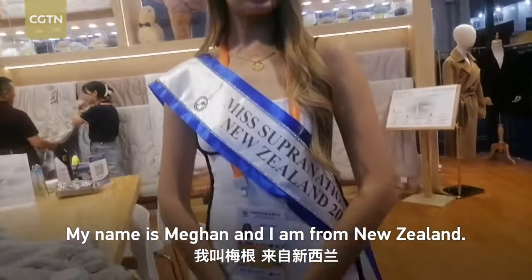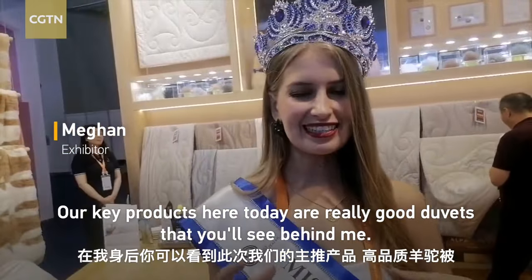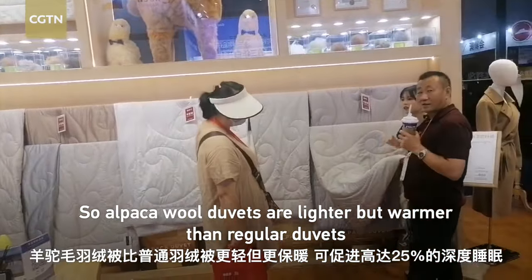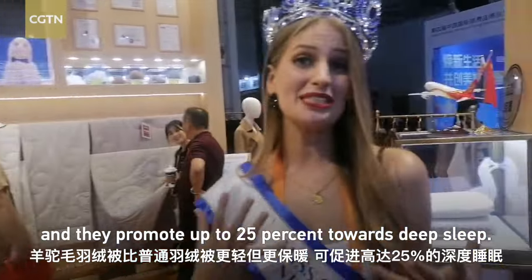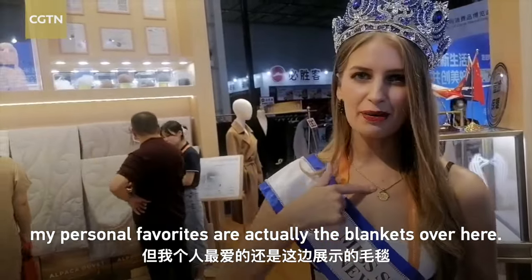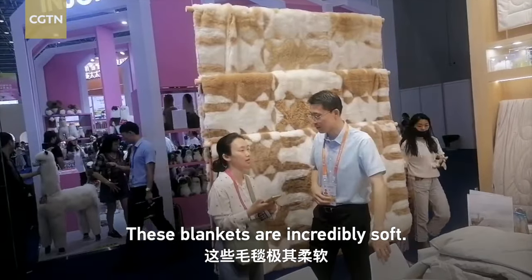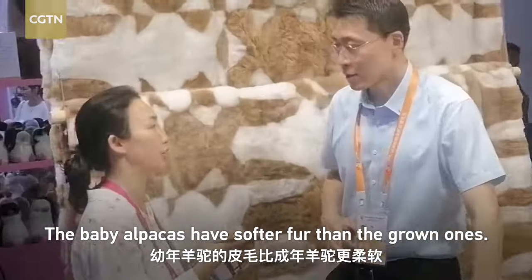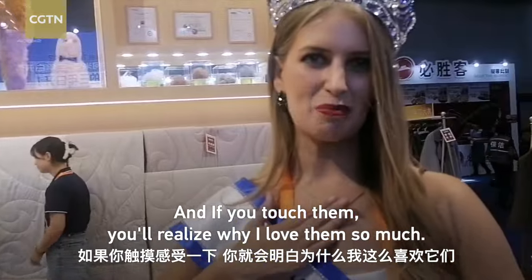My name is Negan and I am from New Zealand. We have a lot of different alpaca products. Our key products here today are really the duvets that you'll see behind me. Alpaca wool duvets are lighter but warmer than regular duvets and they promote up to 25% more deep sleep. My personal favorites are the blankets over here — they are incredibly soft, made with the fur of 18 baby alpacas. The baby alpacas have softer fur than the grown ones, and if you touch them you'll realize why I love them so much.